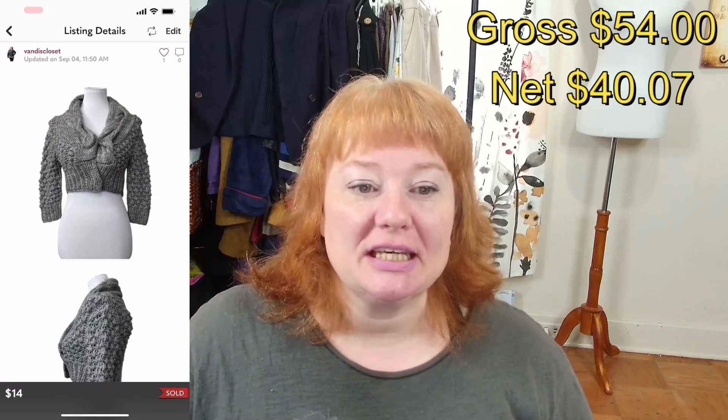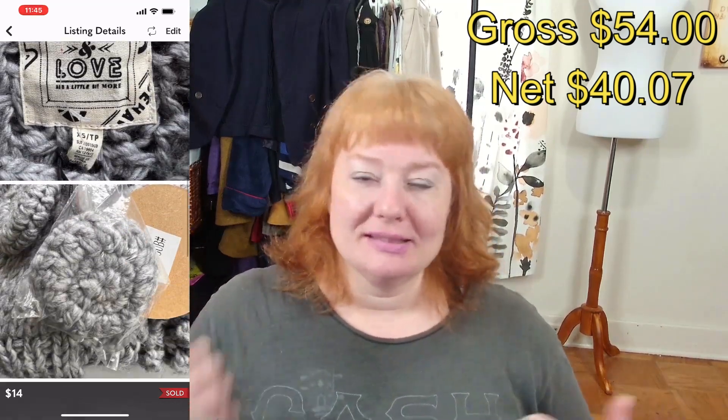The next item was on the 4th of September — a QVC Peace and Love Women's Grey top. It had snaps instead of buttons but had this big, huge vanity button. It sold for $14 without a shipping discount — straight off offer — and after fees I made $11.05.